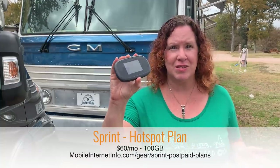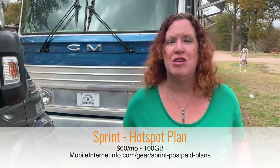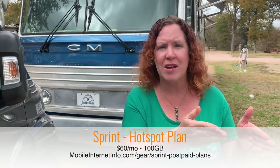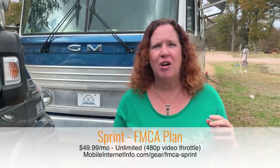Sprint has not changed much since our last video. Direct with Sprint, you can get a hotspot plan — they sell a version of the Verizon MiFi 8000 — for $60 per month for 100 gigabytes of data, with rollover so unused data carries to the next month. Many of their smartphone plans also include generous amounts of mobile hotspot use, ranging from 50 to 100 gigabytes per month, making Sprint one of the most generous carriers for hotspot plans.